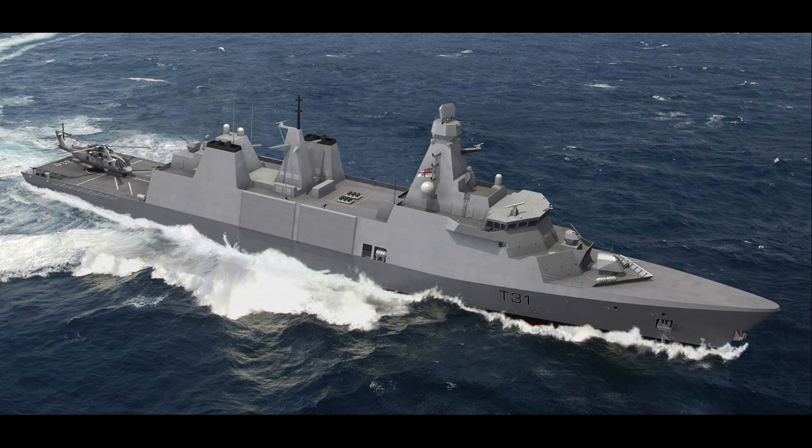This morning the Type 31 Frigates have been named — there are five ships. You've got HMS Active, Bulldog, Campbelltown, Formidable, and Venturer. I know everyone was hoping for the Leander class, but unfortunately we haven't got that. We do have what is possibly going to be the Active class, the Type 31, which is still really, really good.